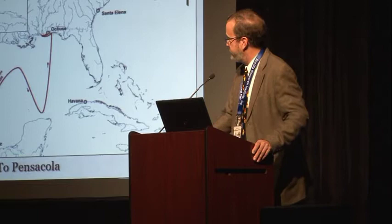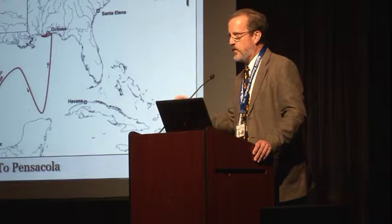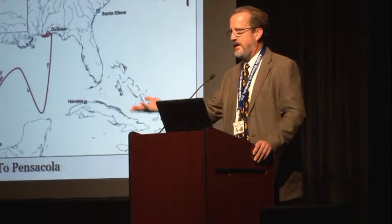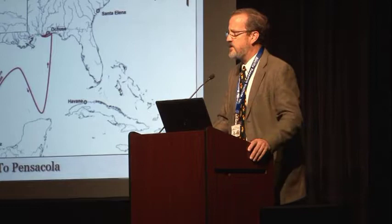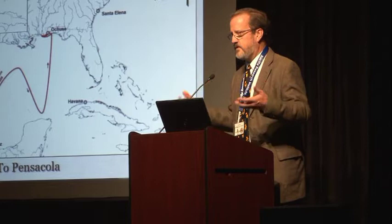The expedition of Luna left from Veracruz. One of the notable things about the Luna expedition is that, unlike prior expeditions, it was actually staged and equipped out of New Spain — it was a New World expedition out of Mexico to settle in Florida. The material culture and the actual people in the expedition — a lot of them were residents of the New World already, and there were even 200 Mexican or Aztec Indians on the expedition.